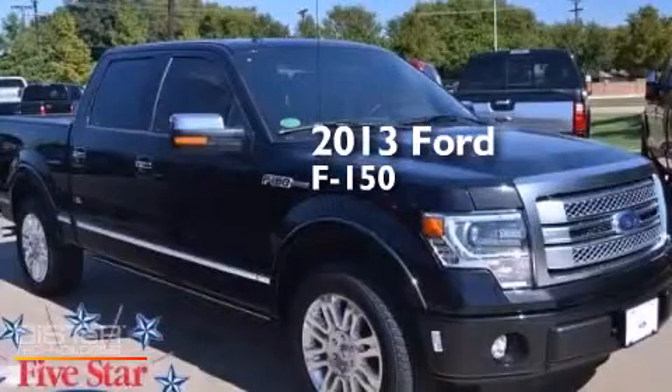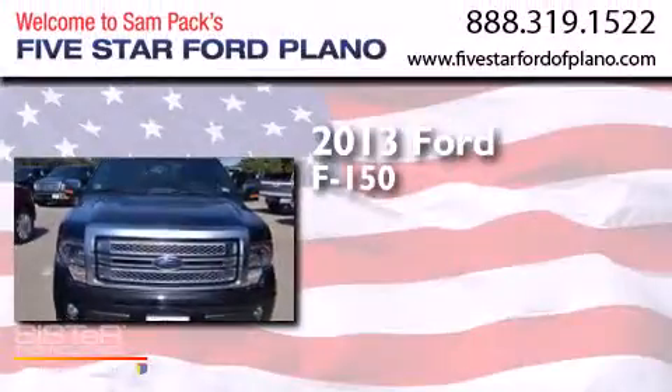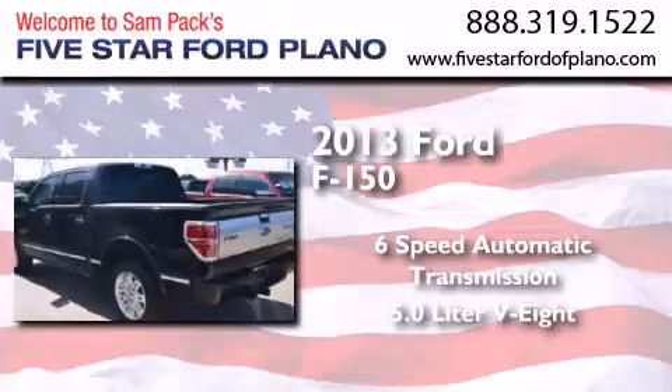This is a brand-new 2013 Ford F-150. This truck has a 6-speed automatic transmission and a 5.0-liter V8.